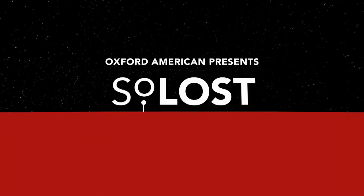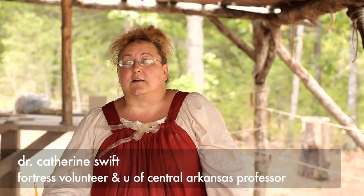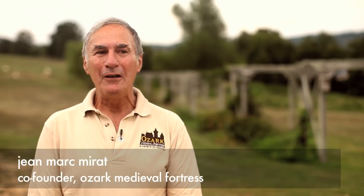We're at the Ozark Medieval Fortress in northern Arkansas. It's a project by a group of French nationals and American citizens to construct an actual fortress using only the skills, techniques, and tools available to someone living in the 1200s — the 13th century. We've lived in Arkansas for 20 years now and we own the farm. The Ozark area is a perfect spot for a castle like that; it's exactly the same shape as what you have in France or in Europe.